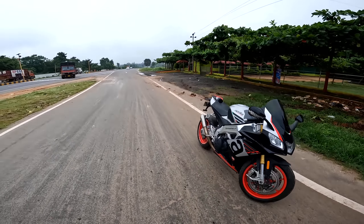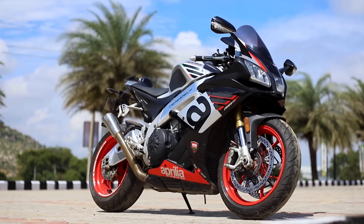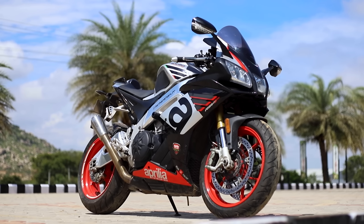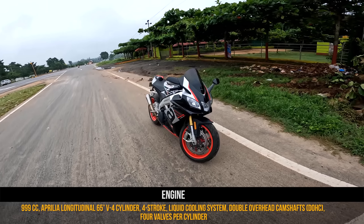First of all, this is not a ride review or anything. This is just a first ride to talk about how I feel about this motorcycle, and I have seen very few videos on YouTube about this motorcycle. It's such a beauty. This is the 2019 version of the Aprilia RSV4 RR — basically a liter class motorcycle with a 999cc engine. Just an ultra beast.